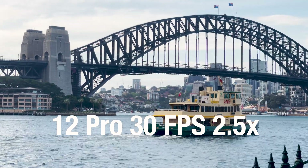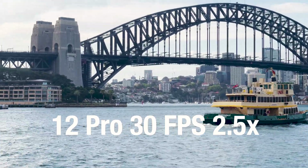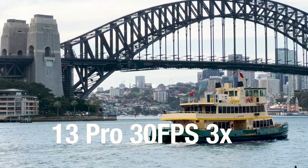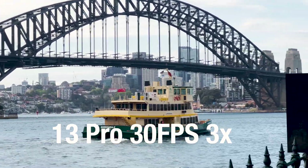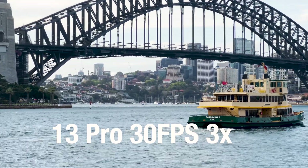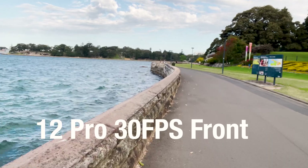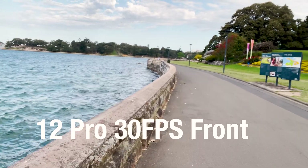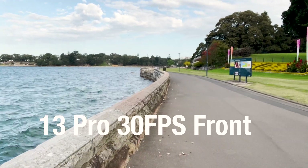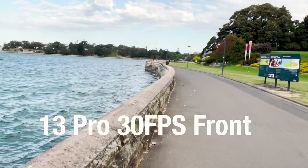Now looking at the most difficult stabilisation length — the tele end — and we can see that the 13 is marginally improved on the 12. Now let's look at the stabilisation on the front cameras at 30fps. The 13 is somewhat improved over the 12; look at the jitters in the corner of the railing.